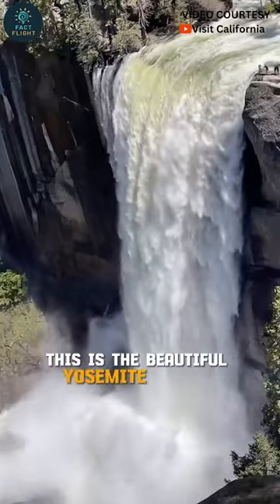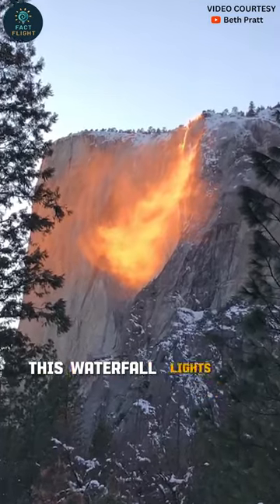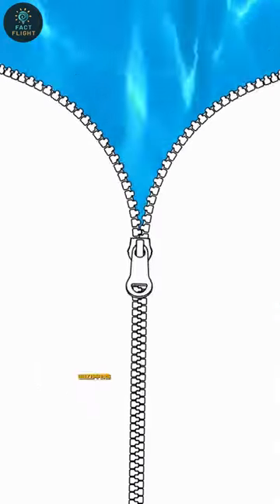This is the beautiful Yosemite Golden Waterfall in California, USA. This waterfall lights up just like a golden flame when the sun hits it once every year.